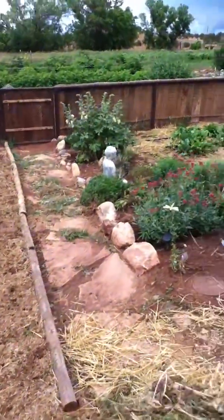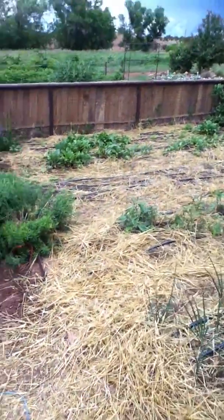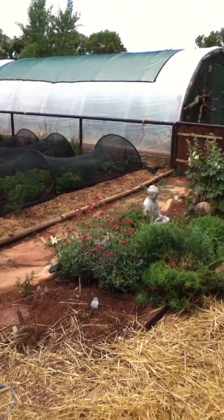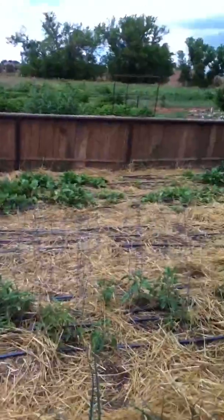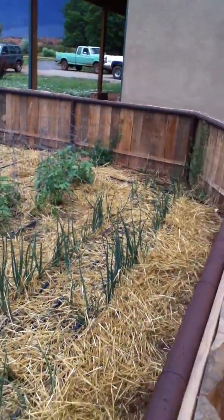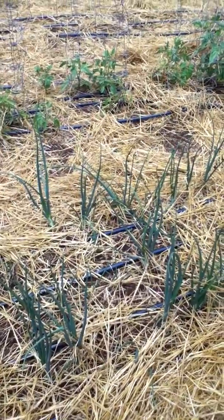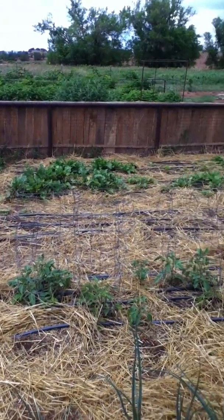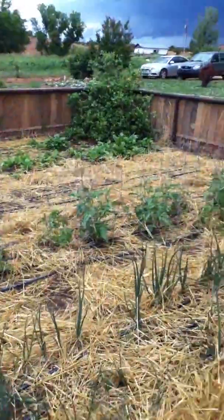Buddha is here as well. Buddha was a big farmer — you probably didn't know that. I did just make it up. You can see onions and over there more lettuce and tomatoes here in the fencing.